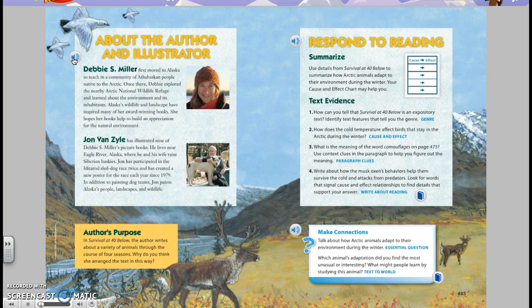About the author and illustrator. Debbie S. Miller first moved to Alaska to teach in a community of Athabaskan people native to the Arctic. Once there, Debbie explored the nearby Arctic National Wildlife Refuge and learned about the environment and its inhabitants. Alaska's wildlife and landscape have inspired many of her award-winning books. She hopes her books help to build an appreciation for the natural environment. John Van Zyl has illustrated nine of Debbie S. Miller's picture books. He lives near Eagle River, Alaska, where he and his wife raise Siberian huskies. John has participated in the Iditarod sled dog race twice and has created a new poster for the race each year since 1979.